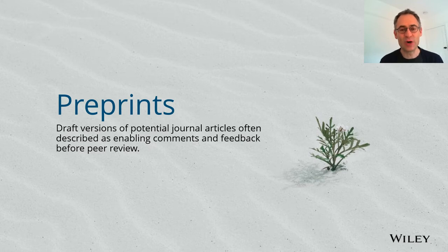Hello, Chris Graff here from Wiley. I'm the Director of Research Integrity and this is a short presentation about preprints. It's one of the presentations we shared as part of a series of open research workshops in 2020 that we did with several UK universities and in partnership with the UK Reproducibility Network.